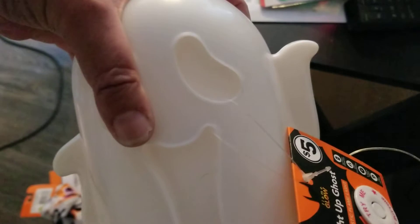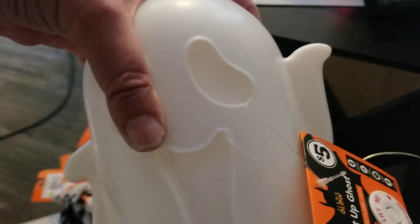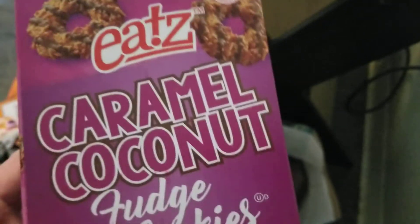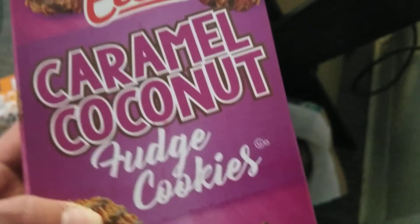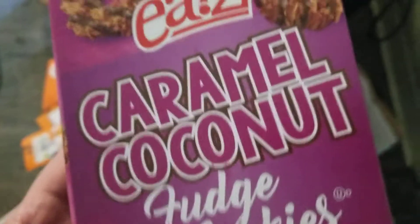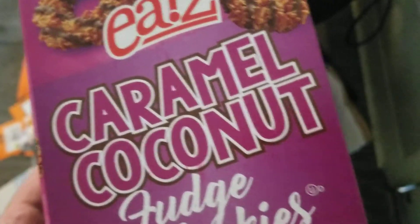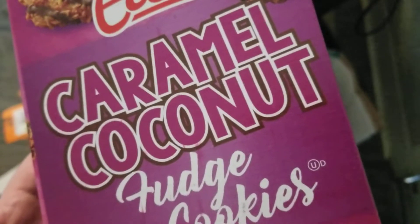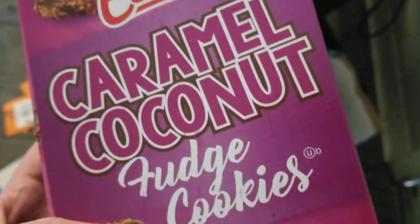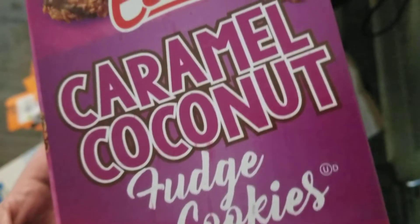The candle I got on Wednesday I haven't shown you yet - it's bourbon pecan pie scented and it really smells nice. I also picked up these Girl Scout cookies - well, knockoff brand. These are caramel coconut fudge cookies. I was saving the box to show you guys. I haven't opened them yet, even though I really want to. Caramel coconut is the same thing as the Samoas - basically caramel and coconut with chocolate stripes. Very tasty, very delicious.